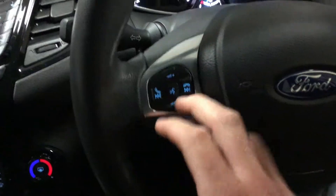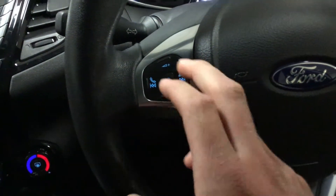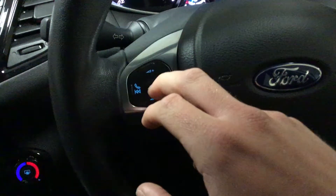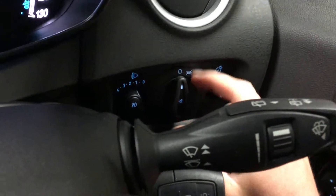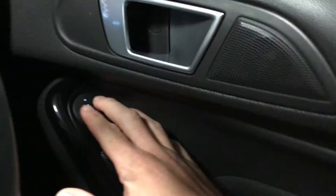You've got your steering wheel controls for Bluetooth — answer, decline, voice control, and volume up and down. You've also got your front and rear fog lights. This car has electric adjustable mirrors and electric front windows.